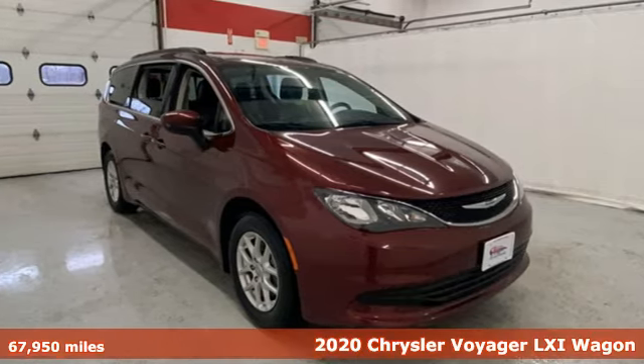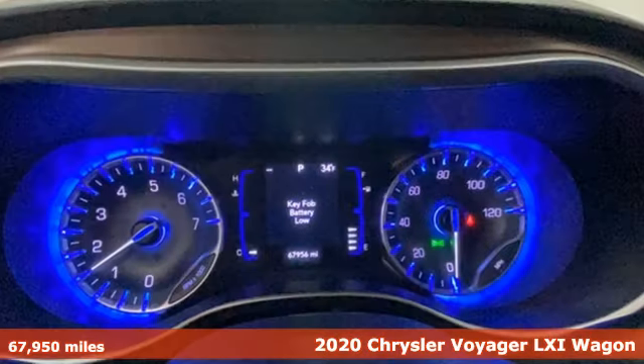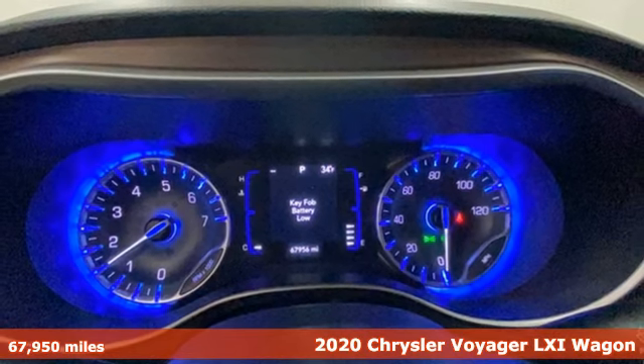It's a 2020 Chrysler Voyager. If you're going on a trip with your family, you might as well make it a Voyager.